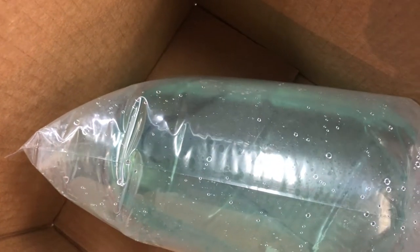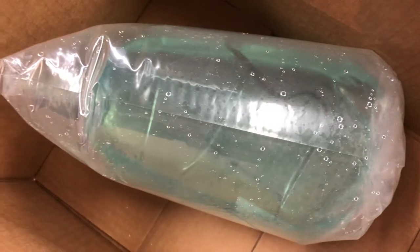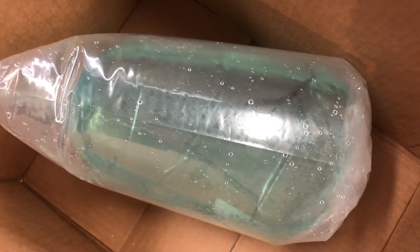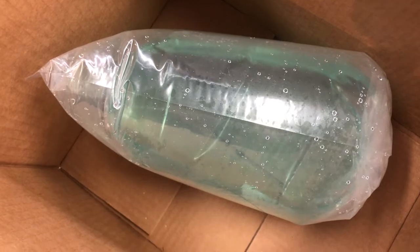We brought another fire eel in — they have been moving well. Just so you know, these guys get upwards of five feet in an aquarium; that's their max, they won't all get that big, but they certainly have the potential.